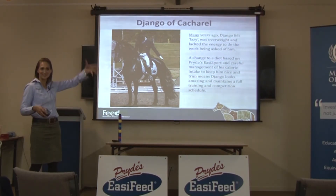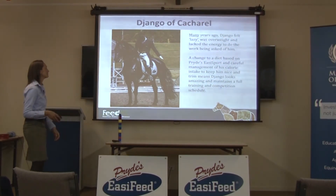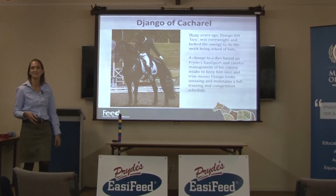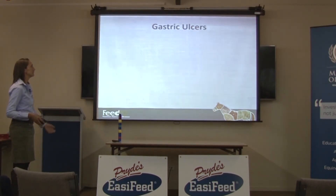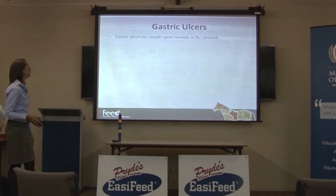Often these big Frisians get that horrible big cresty neck that eventually flops over, but Django hasn't had that happen to him yet and hopefully he doesn't. He's a horse that's working and performing at a pretty high level. He's never been genetically tested for it, but he's likely tying up - likely PSSM.